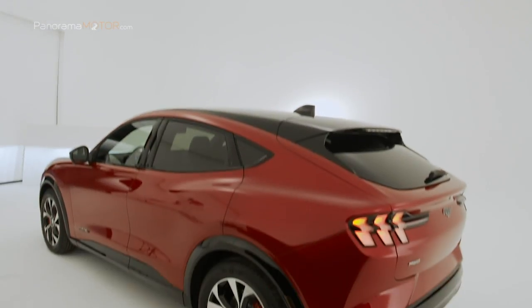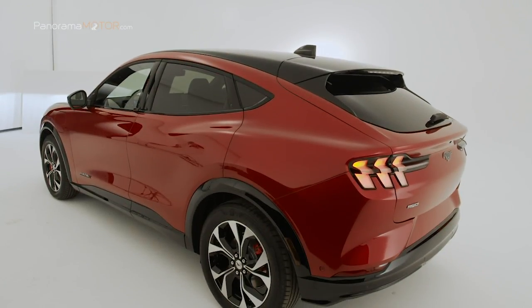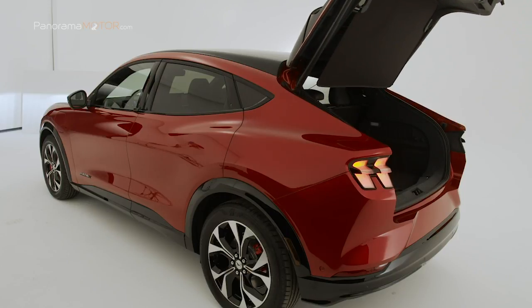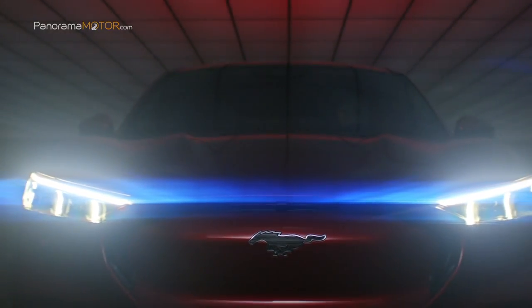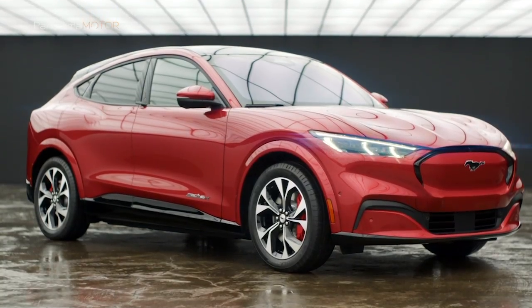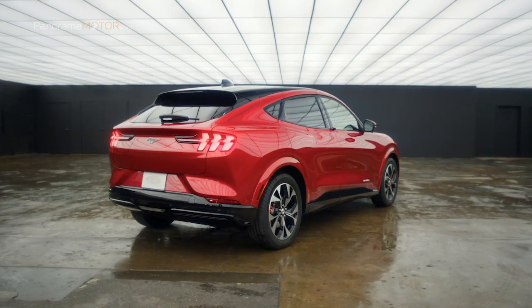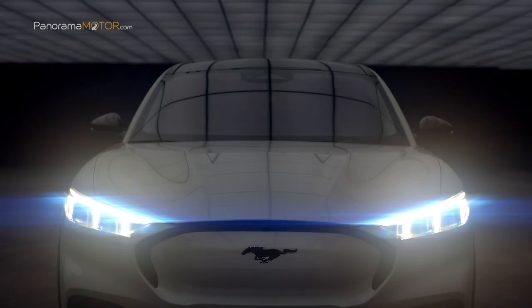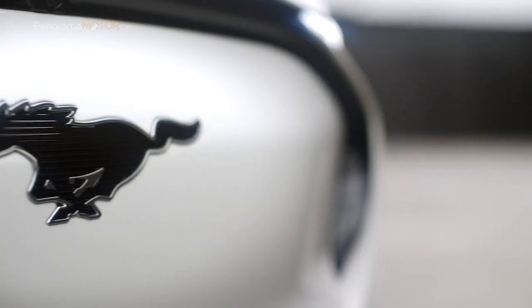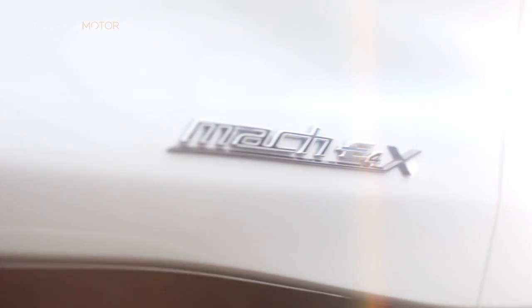Utilizando la nueva arquitectura totalmente eléctrica de Ford, que coloca las baterías en la parte inferior del chasis, los ingenieros y diseñadores pudieron crear un vehículo fiel a la tradición Mustang que maximiza el espacio del SUV para cinco pasajeros y equipaje. El Mustang Mach-E se reconoce instantáneamente como un Mustang gracias a su capó largo y potente, su diseño trasero, sus atrevidos faros delanteros y sus distintivos faros traseros tribarra. Está diseñado con proporciones de tamaño SUV para acomodar cómodamente a cinco adultos.